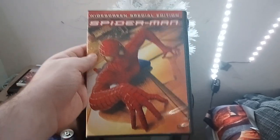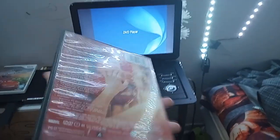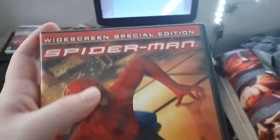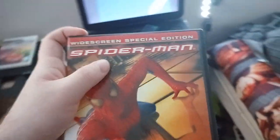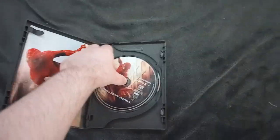Hey guys, I have some bad news again. My copy of Spider-Man the widescreen special edition is having trouble reading the transition. It's like scratched.